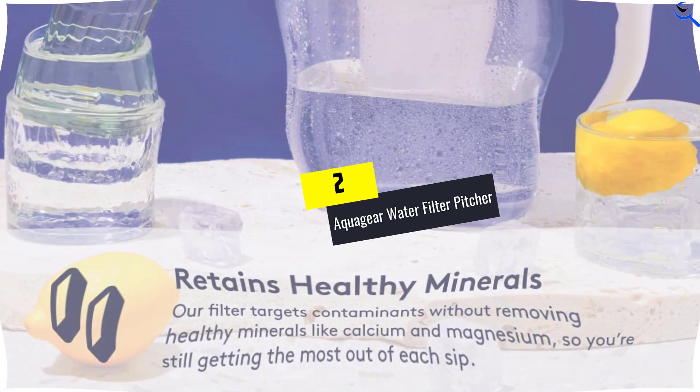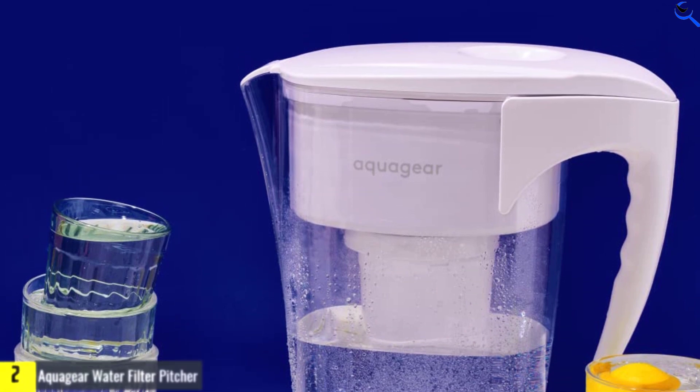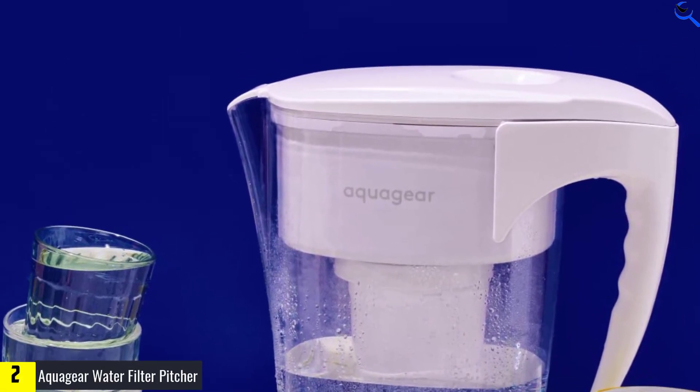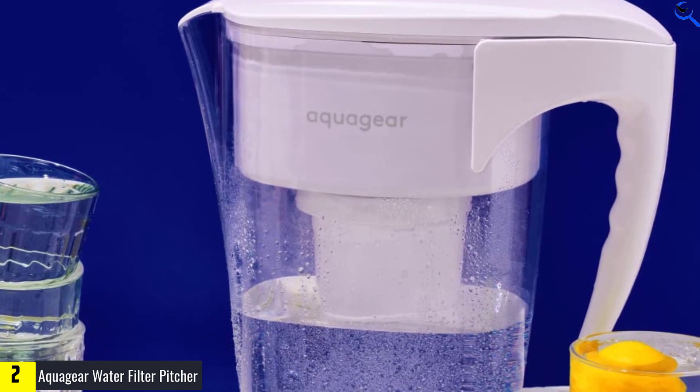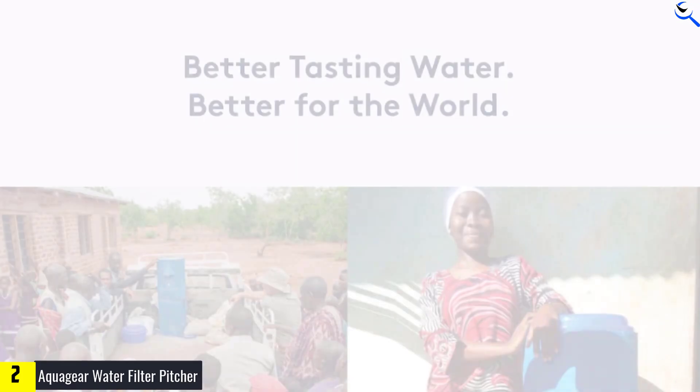At number two, we have the AquaGear Water Filter Pitcher. This pitcher is great for filtering lead and chlorine from your water. Lab experts found it worked faster than others tested. The filter setup was a little fussy, but they were impressed at how lightweight the pitcher is even when full.